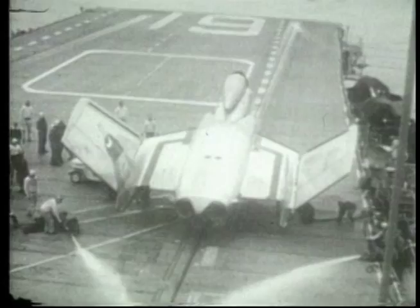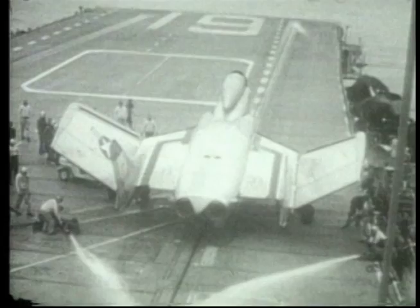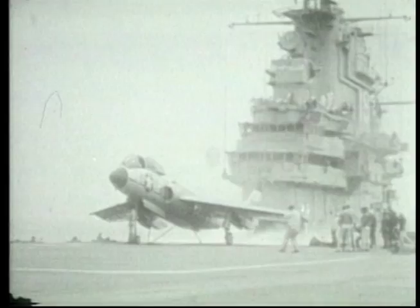The steam catapult was another addition that assisted the plane to achieve take-off speed over a very short distance. An F-14 requires about one mile of runway to lift off. On a carrier, this 30-ton plane is catapulted to 170 miles per hour in three seconds over a distance of 300 feet.